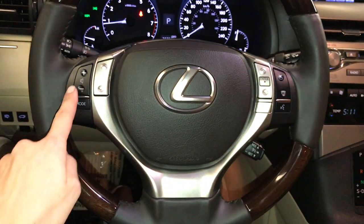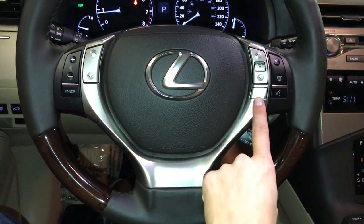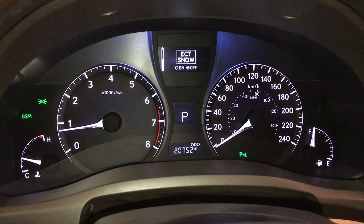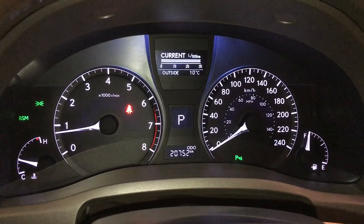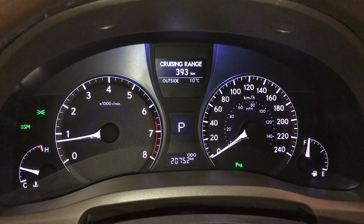Above it we have controls for your heads-up display. On the steering wheel: audio controls, hands-free communication, and cruise control. These buttons control information on the dash — parking assist, ECT snow mode, eco indicator, outside temperature gauge, vehicle information, and kilometers to empty.